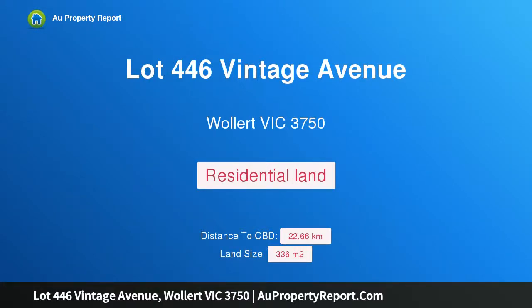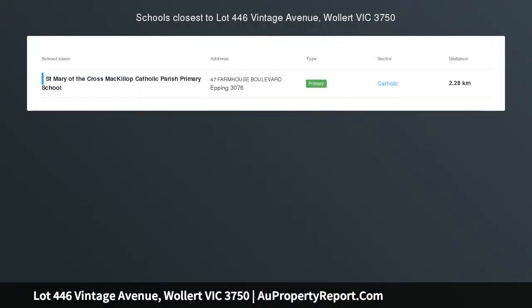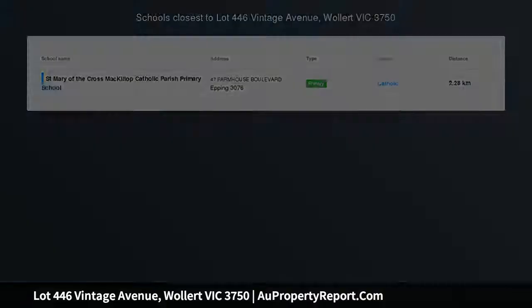Hi, I am glad to introduce Property Lot 446 Vintage Avenue, Wallan Victoria 3750, land in the North Caledonia Estate.